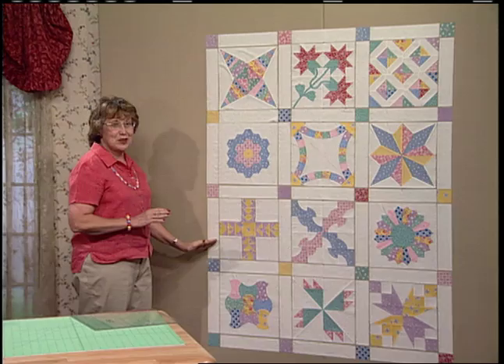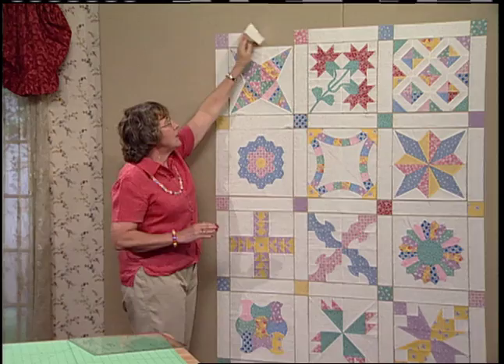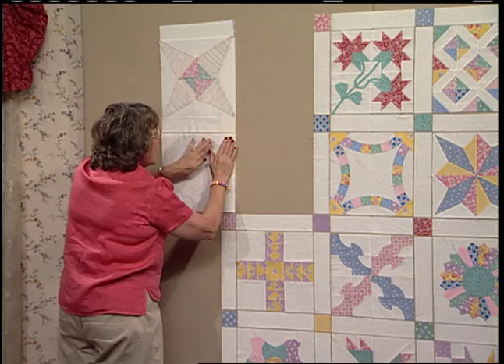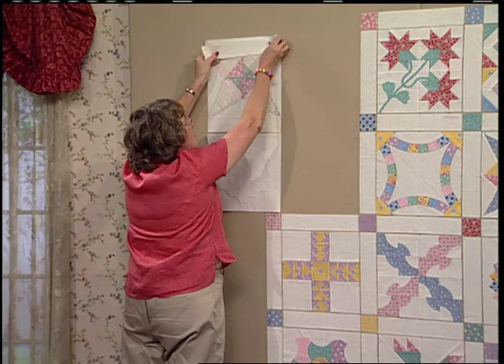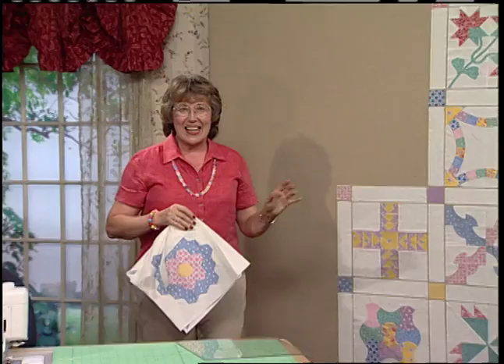I always go top to bottom. Take the second vertical row and flip it over to the left to the first vertical row. You want to go straight down along. Once you've taken all of the second vertical row and flipped it right sides together, then stack from the top to the bottom, keeping the top block on the top. I like to do this because I can't stand running back and forth to my sewing machine to pick up blocks.